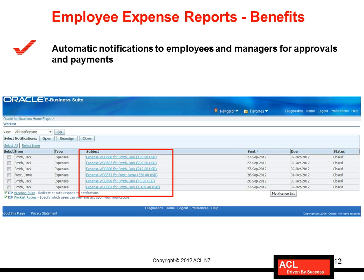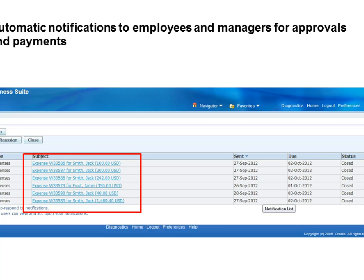The next benefit is automatic notifications to employees and managers for approvals and payments. Employees get an automatic notification when a payment or expense report gets processed. When it comes to managers, it holds similar functionality — they would know when an employee has submitted an expense report.